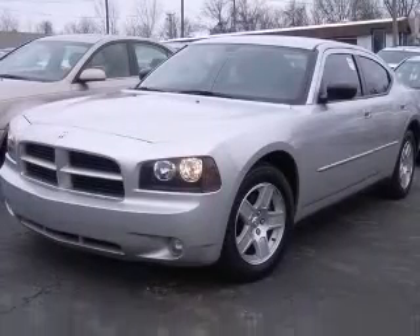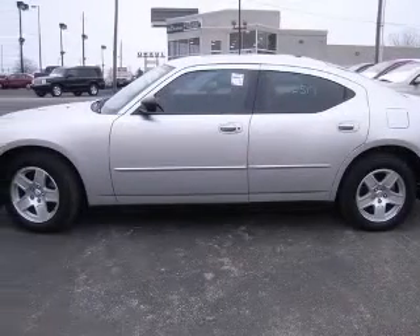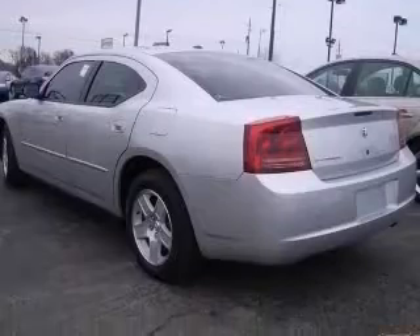This vehicle has a silver exterior and includes the following options: air conditioning, center console, full-width covered storage, clock, in-radio.